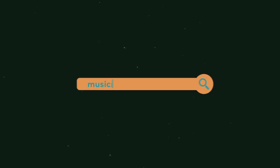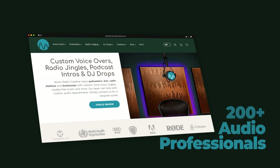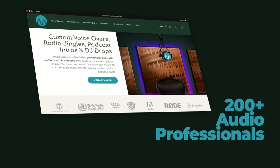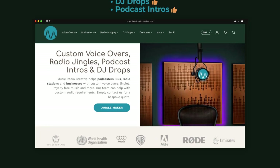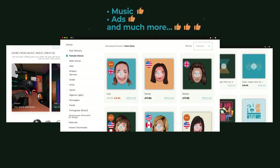I really hope you enjoyed this video. Let me know what gift is your favorite in the comments down below. Share this video with your podcasting friends and hopefully they'll find inspiration for a podcasting gift for 2022. If you've not done so already, check out musicradiocreative.com — this is where my team of 200-plus audio professionals can help you with voiceovers, radio jingles, DJ drops, podcast intros, music, ads, and much more. Until the next time, keep calm and produce, my friends.